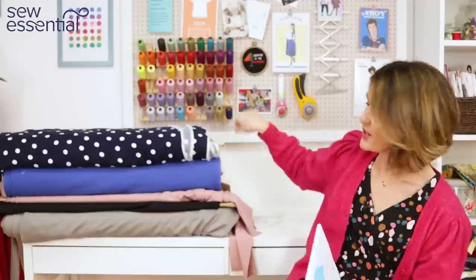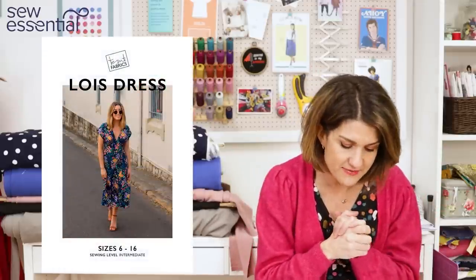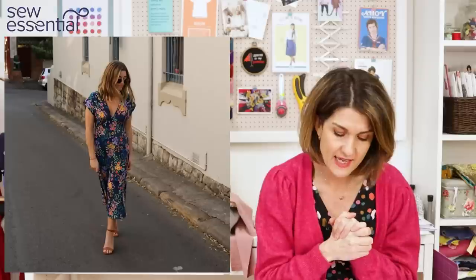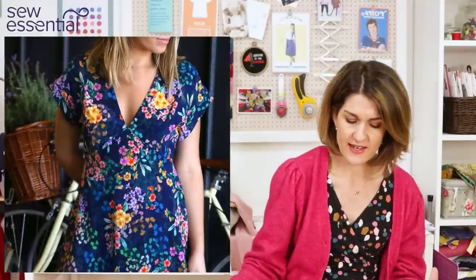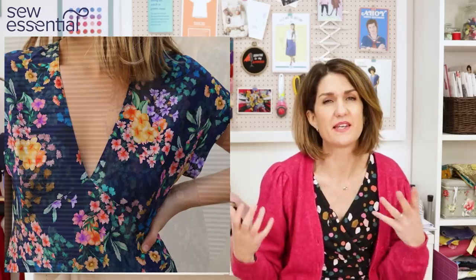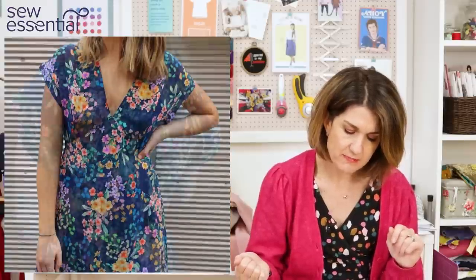On the back of the pattern packet you get all the usual information — your yardage requirements and your sizing charts. The Lois Dress ticks all the boxes for me: it runs in sizes 6 to 16, with the size 16 being a 42 bust, 37 waist, 46 hip. It's a vintage-inspired dress with a very contemporary aesthetic — a V-neck bodice, lovely floaty gentle A-line midi-length skirt, a cuffed armband, top stitching around the neckline and waist, and an invisible zip placed within a dart.